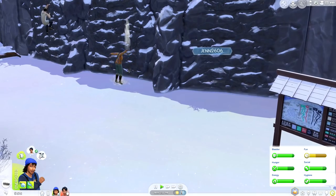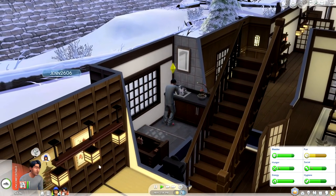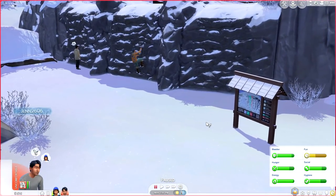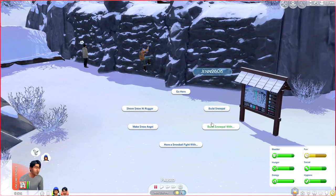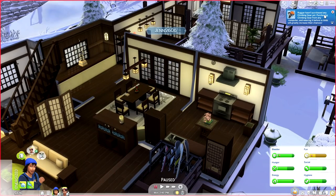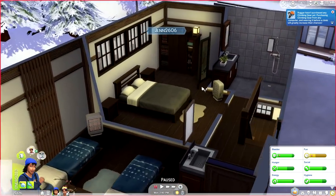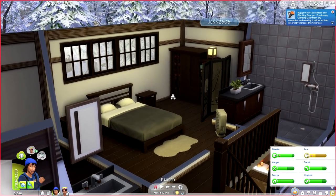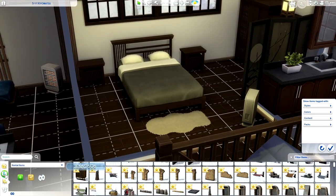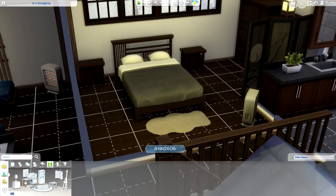We're going to go back and inspect wall climbing conditions. It looks like Kabir is hating life at this point — he's still in his pajamas and everywhere he goes he's freezing. That's because you have to turn on the individual heaters. With the thermostat and Seasons, it works throughout the whole house like central AC, but not so much here in Mt. Koma — you need individual heaters for each room. Rugger hasn't purchased any climbing gear yet. Purchasing climbing gear from any computer and wearing it before a climb will greatly increase their chances.